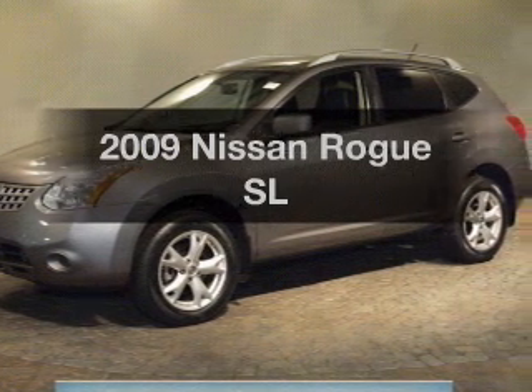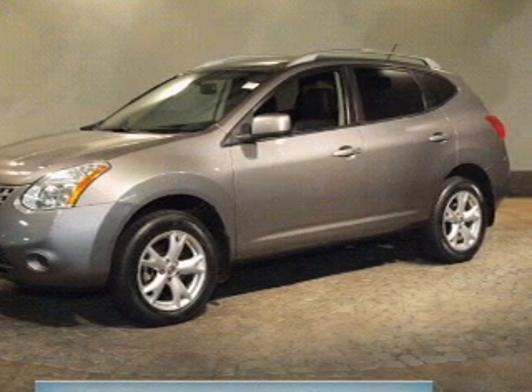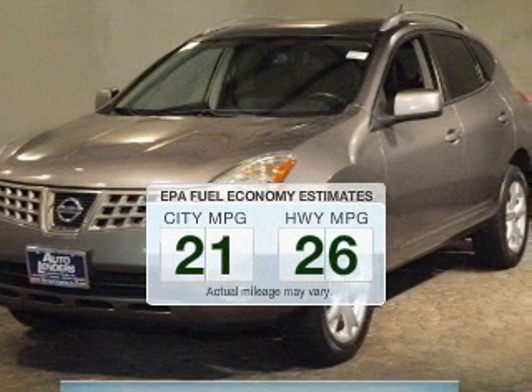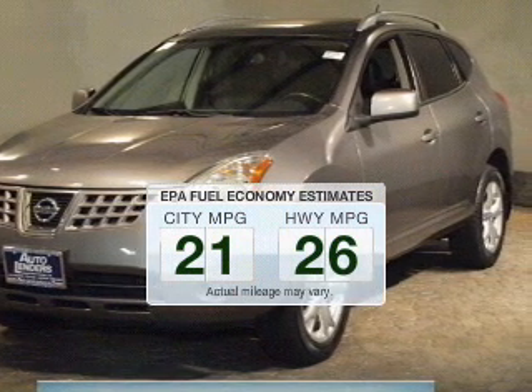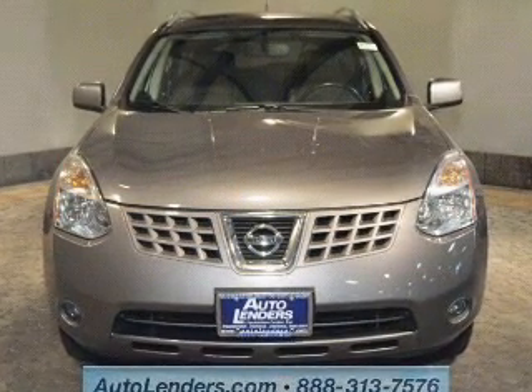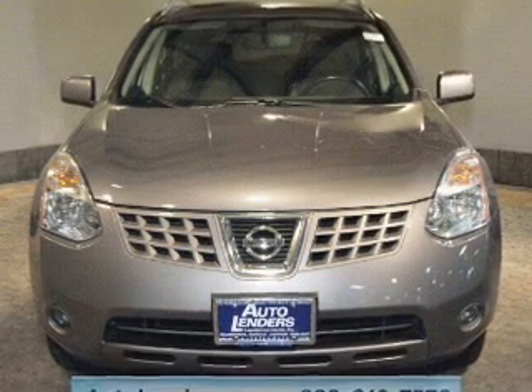Presenting the 2009 Nissan Rogue — this is the set of wheels you've been looking for. In the city or on the highway, you'll spend less time at the pump with this fuel-efficient vehicle. The powertrain includes all-wheel drive with an efficient four-cylinder engine that responds smoothly to its automatic transmission.